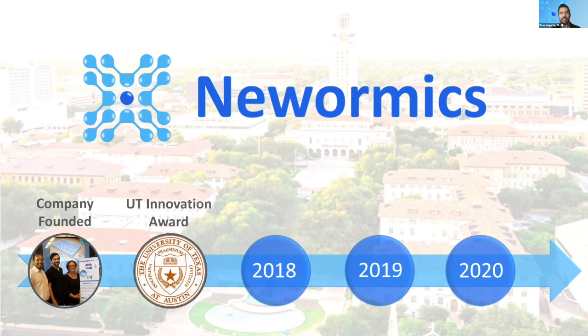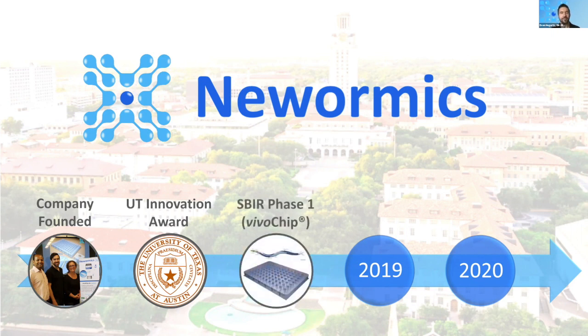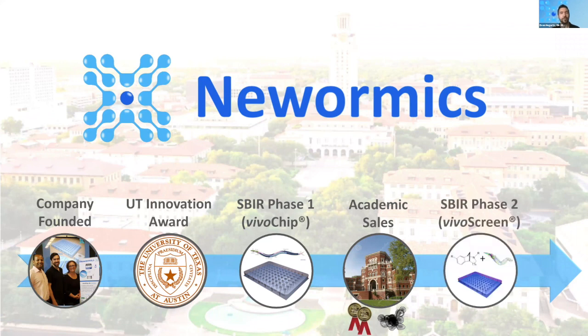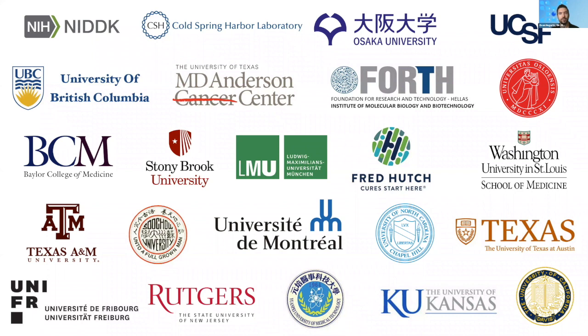In 2017 we received the UT Innovation Award to translate the technology for commercial applications. We received our first NIH SBIR Award in 2018 to further develop the VivoChip platform. 2019 was a big year — we began academic sales, had two of our patents approved, and received another Phase I SBIR for our organoid chip work. This year we received a Phase II SBIR Award for the VivoChip and Neurotoxicity Assays. We now have customers at various universities and research institutes around the world, from the NIH to University of Crete, from Osaka University to the University of British Columbia.